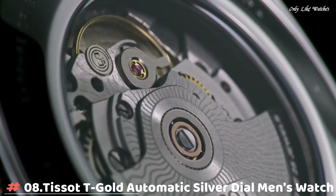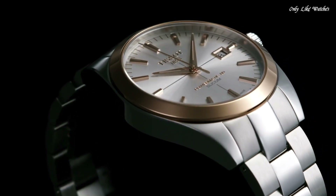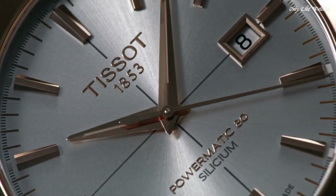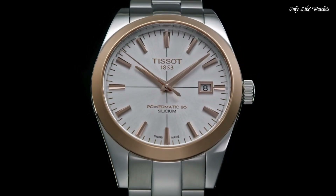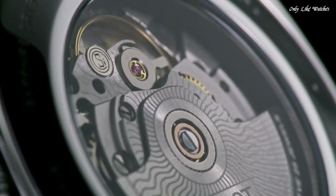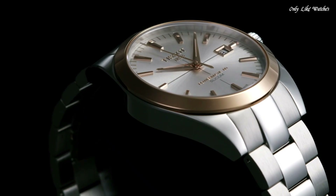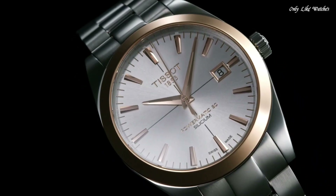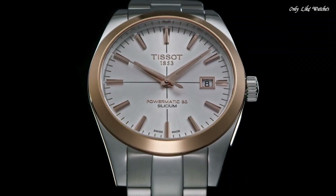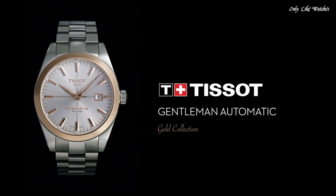Number 8. Tissot T-Gold Automatic Silver Dial Men's Watch, Stainless Steel Case with a Stainless Steel Bracelet. Fixed 18K Rose Gold Bezel, Silver Dial with Luminous Rose Gold Tone Hands and Index Hour Markers. Dial Type Analog, ETA Caliber 7.811 Automatic Movement with an 80-hour power reserve. Scratch Resistant Sapphire Crystal, Case Size 40mm, Case Thickness 10.64mm, Band Width 20mm, Butterfly Clasp. Water Resistant at 50m. Functions: Date, Hour, Minute, Second. Casual Watch Style. Swiss Made.